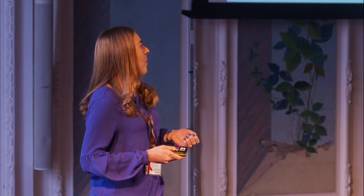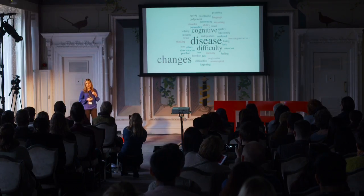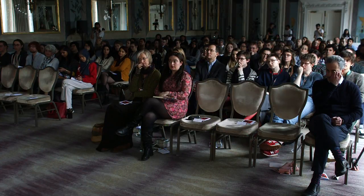Dementia, as we know, is an umbrella term that describes symptoms such as memory decline and difficulty with thinking. As the disease progresses, memory function starts to decline and everyday life tasks become difficult to a point where individuals are no longer able to function independently — for example, performing simple everyday life tasks. It is a disease that affects all of us globally and is one of the main causes of disability later in life, ahead of cancer, cardiovascular disease and stroke.